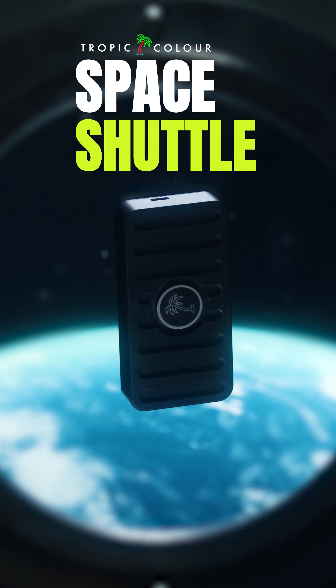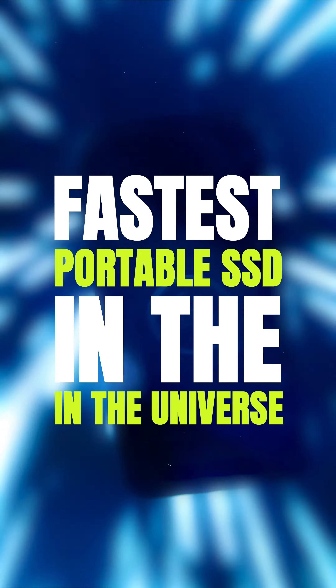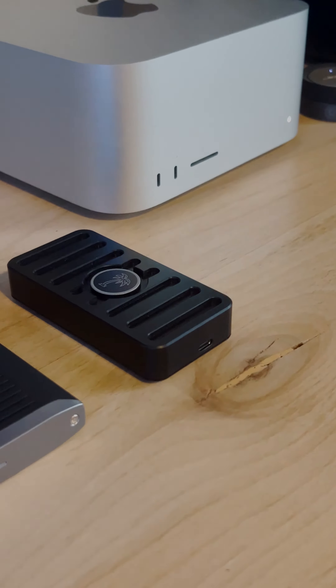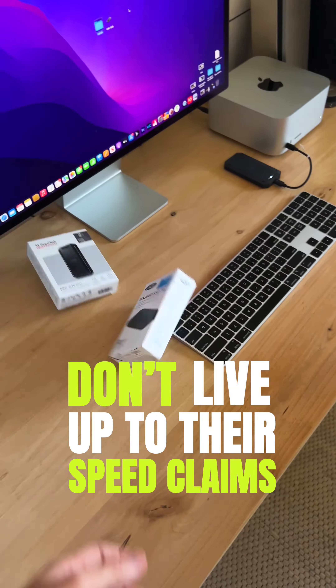This is a Samsung T7 and it is four times slower than this drive right here. This is the Tropicolor Space Shuttle and it is the fastest portable SSD on the market, bar none. There are a lot of drives on the market that claim they have unreal, lightning-fast transfer read and write speeds, but at the end of the day, they really don't live up to the claims on the back of their box.